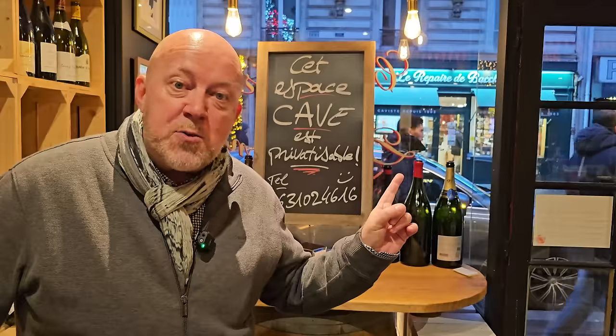If you like this video, next watch the one about the five bakeries you need to try when you're in Paris.